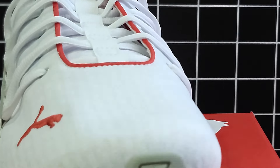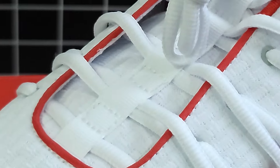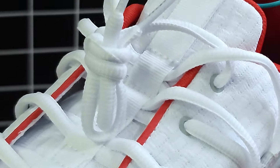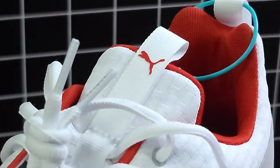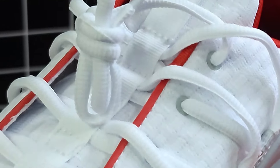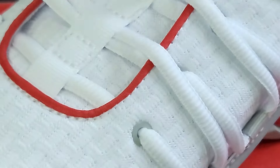Beginning with the Puma Excelion, it's all about the sleek modern style with its mesh upper and exaggerated lacing system. It's designed to turn heads whether you are at the gym or out on the town.